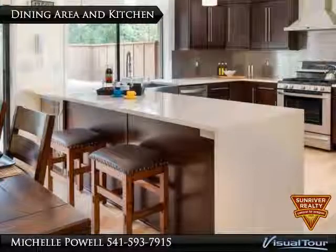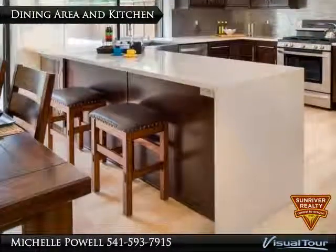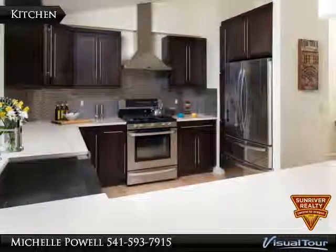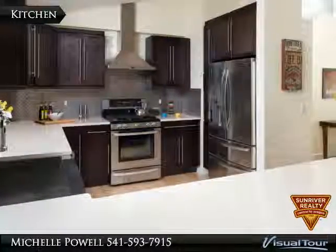Quartz countertops, brick pattern backsplash, and deep-toned custom cabinetry continue the mid-century vibe. Customized efficiency with new stainless steel appliances, space-saving cabinetry, and thoughtful design.